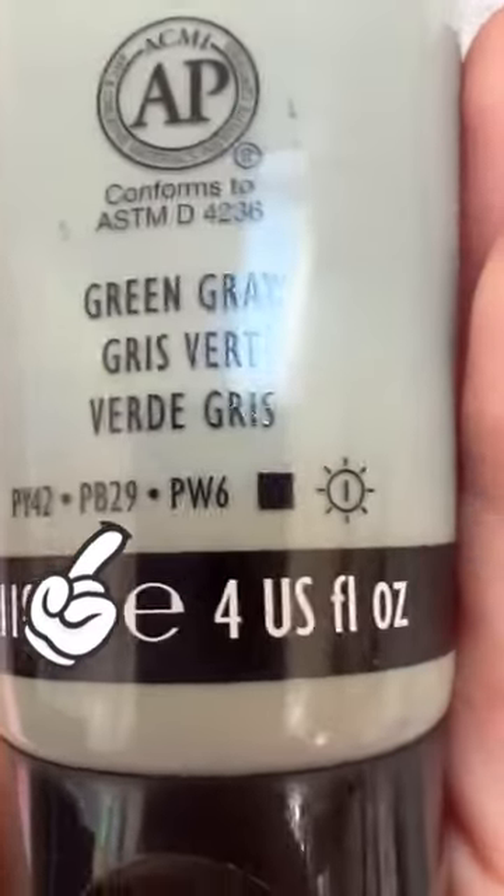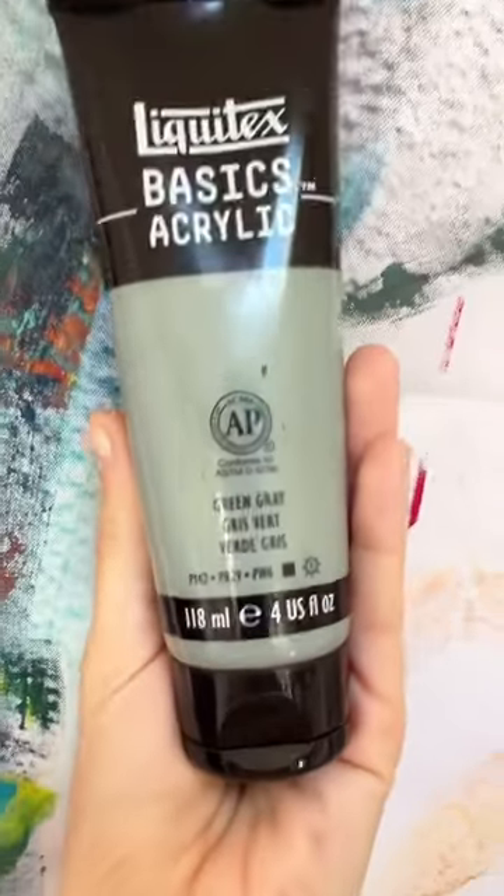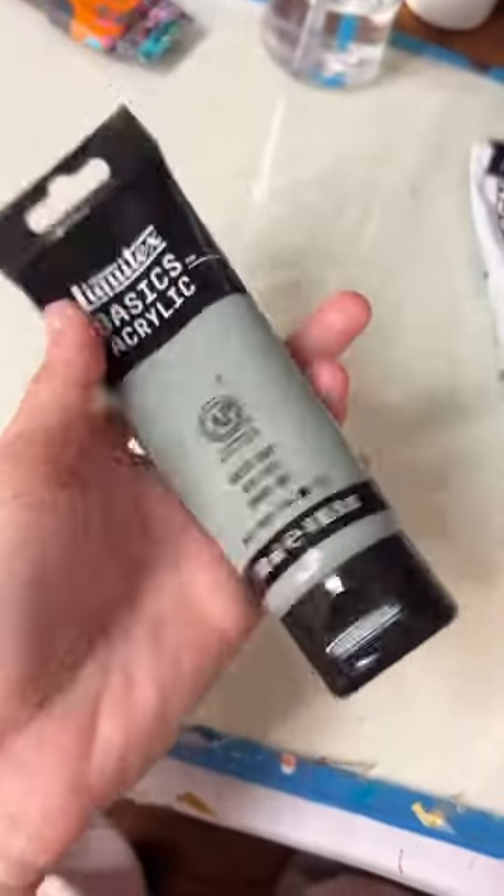Have you ever found yourself wondering what these codes are at the bottom of a tube of paint? Recently, I've been loving this gray-green color as a prime background for my figure studies. While the name of this paint, gray-green, is a pretty straightforward indication of what this paint is, I'm a color nerd and I like to know exactly what's in my paint.